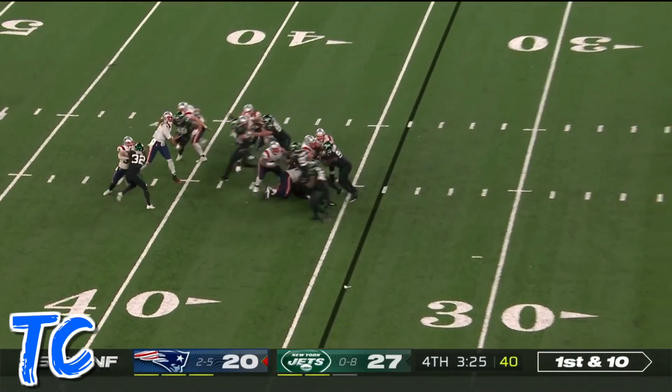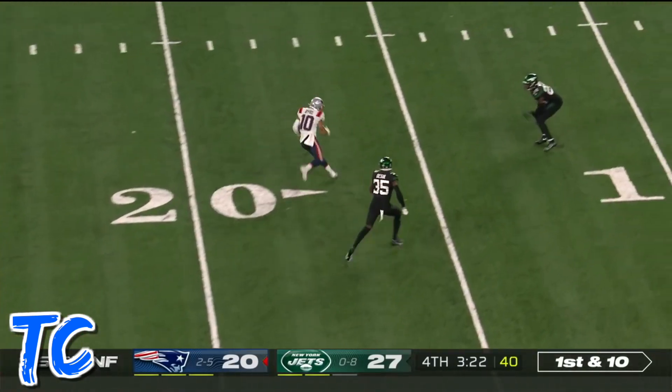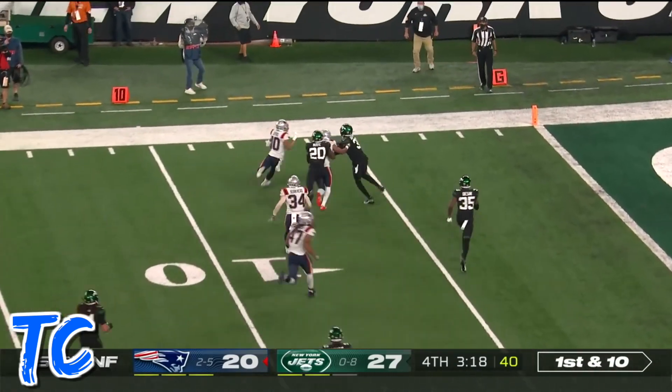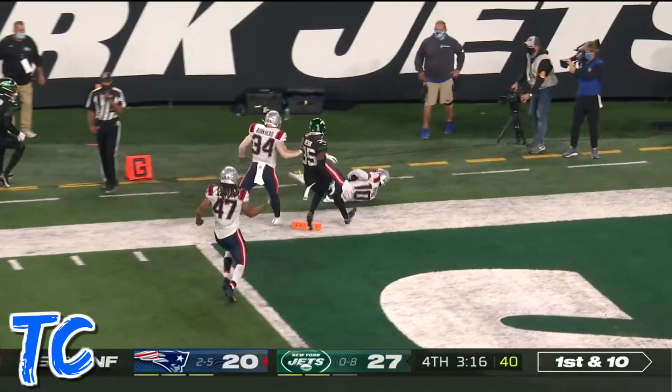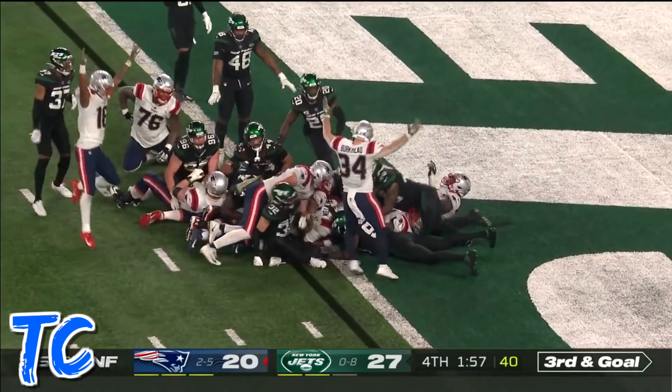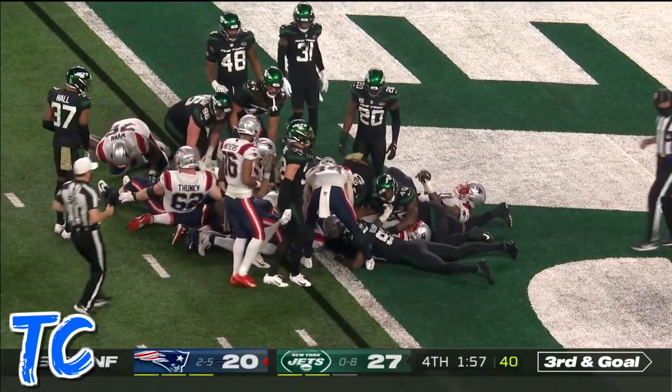Jets 34. Here's Newton, slings it for Byrd inside the 20, 15. He's got a block trying to turn the corner, and pylon. Here's Newton trying to get there. Looks like he does. Touchdown.